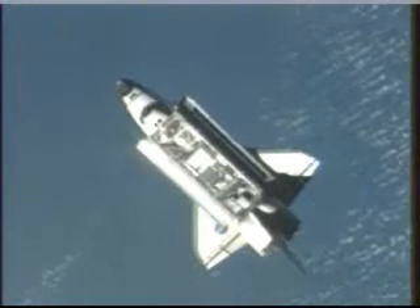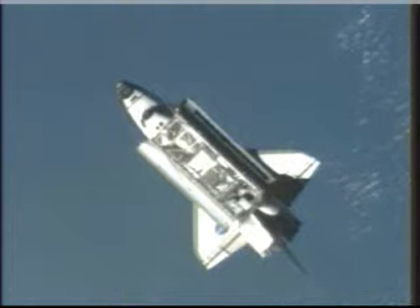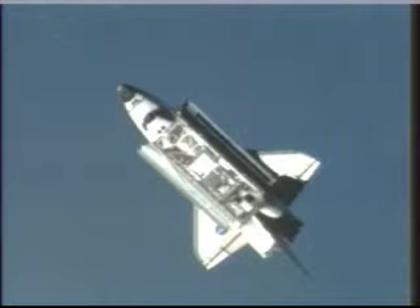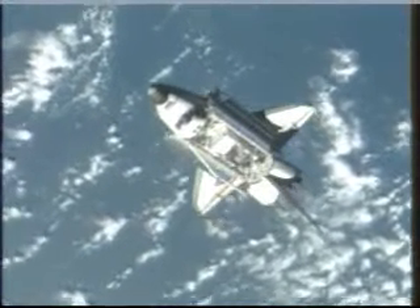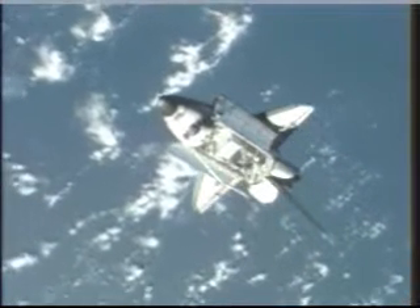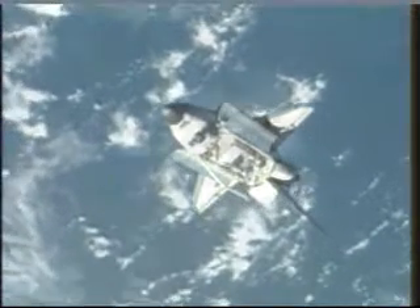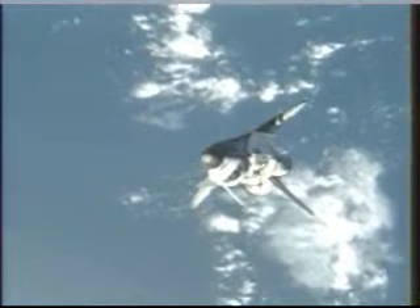The rendezvous pitch maneuver now underway. The two spacecraft over the northeastern coast of South America. The pitch maneuver began at 11:56 a.m. Central Time.